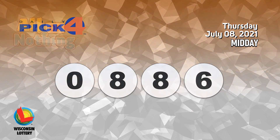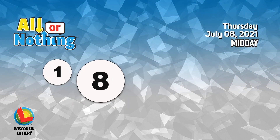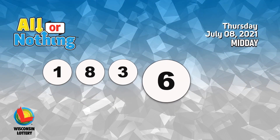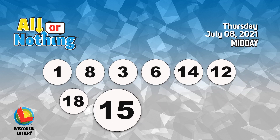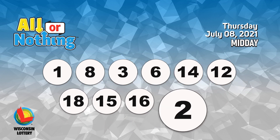The All or Nothing numbers are one, eight, three, six, fourteen, twelve, eighteen, fifteen, sixteen, two, ten.